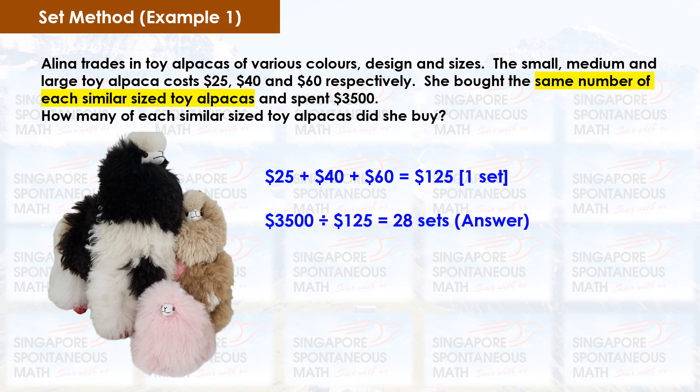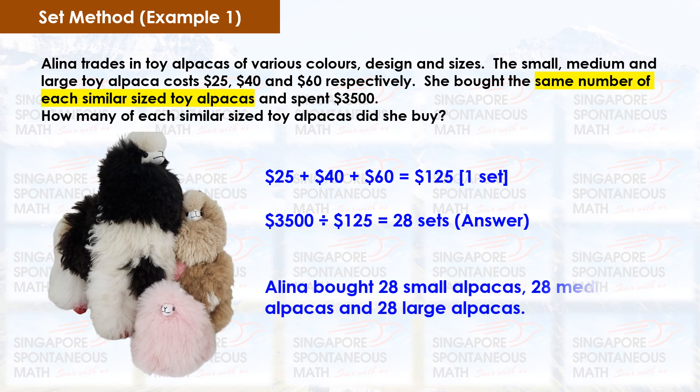To find out the number of sets of toy alpacas purchased, we divide $3,500 by $125. That gives us 28 sets. Alina bought 28 small alpacas, 28 medium alpacas and 28 large alpacas.